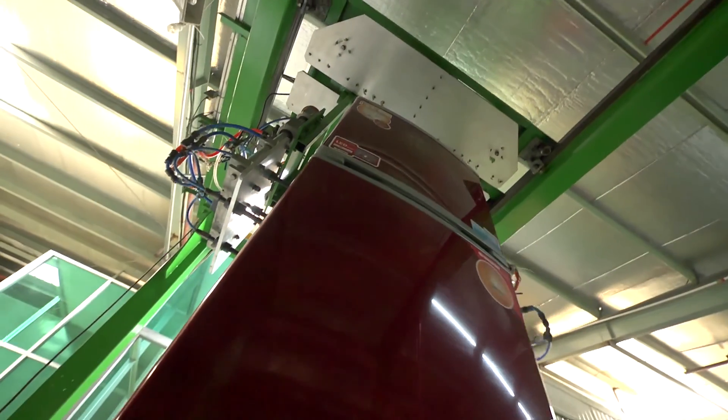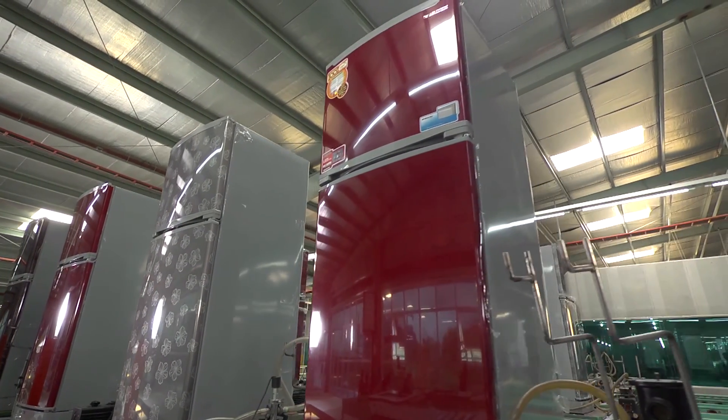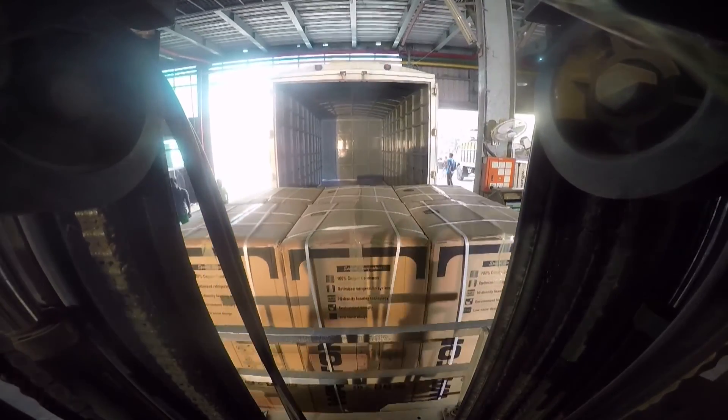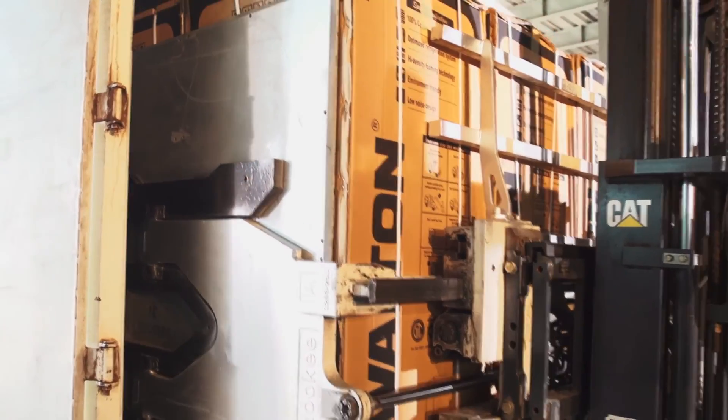Finally, the freezer is tested through a digitalized machine. A full-fledged freezer is manufactured by crossing various steps. After packaging, the freezers are loaded onto different vehicles for transportation.